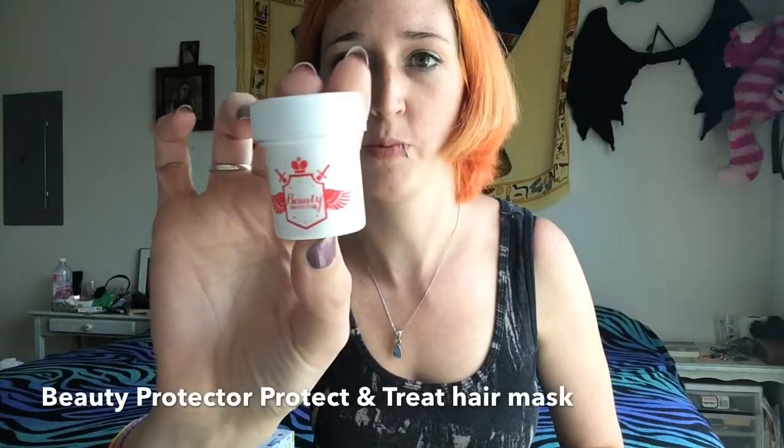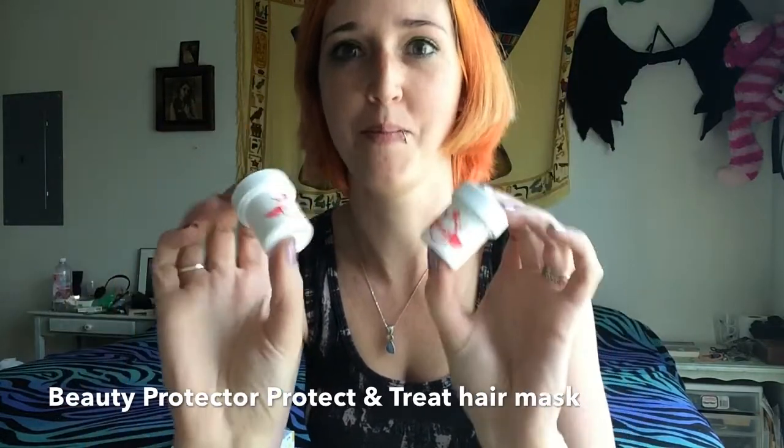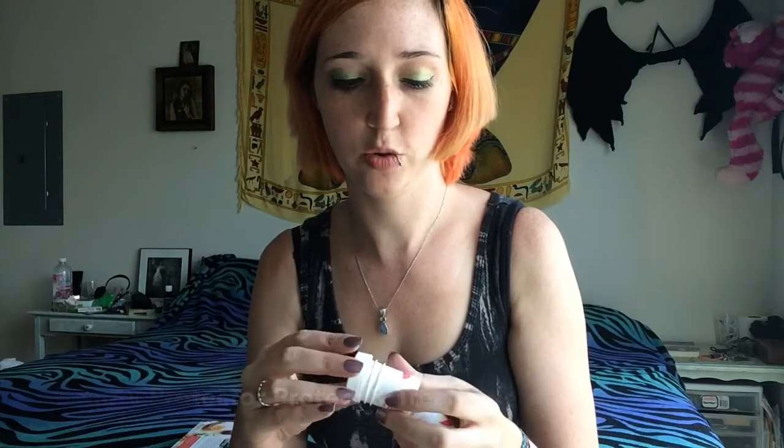First off, we have the Beauty Protector hair treatment mask. This is a new product from Beauty Protector, which is a Birchbox exclusive line. I got two sample sizes, which means I'll probably get about four uses out of this, which is amazing. You open it up and it is a lovely pink cream with a very light scent — kind of a perfumey strawberry is the best way I can describe it. I look forward to trying it because I love deep conditioners, especially when I get more than one use out of it.